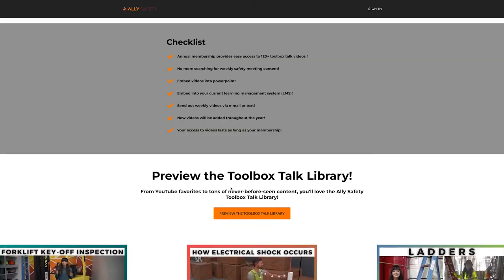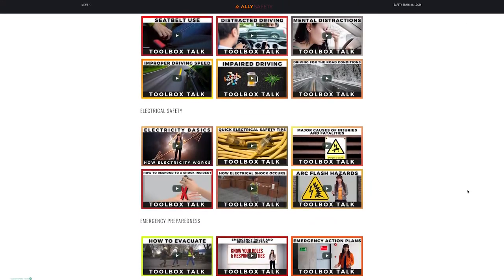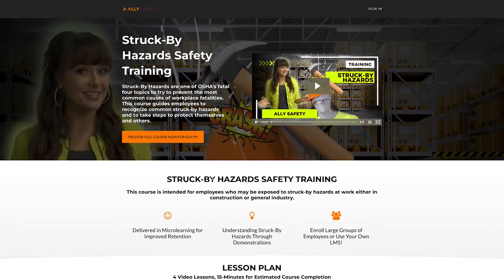Just so you know, this Toolbox Talk video that I'm going to show you is included in our annual Toolbox Talk membership, which is a collection of over 120 Toolbox Talk videos, so you can easily send out a Toolbox Talk video to your workforce every single week. It's also part of our full-length training — I'll link both of those in the description below.